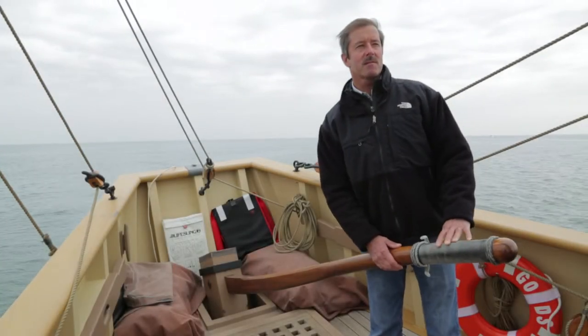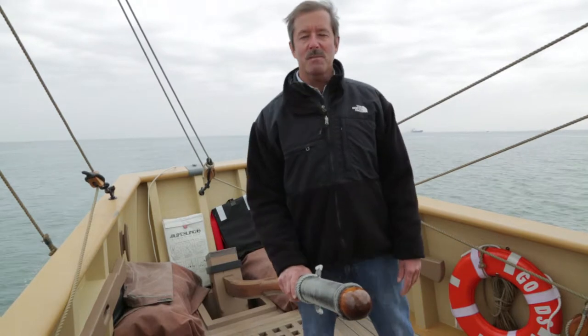My name is Eric Speth. I am from Williamsburg, Virginia. We're aboard the Godspeed in the Chesapeake Bay today.